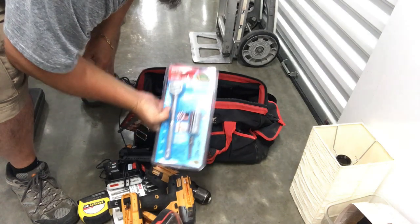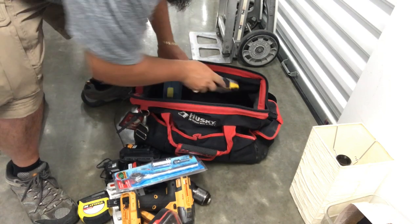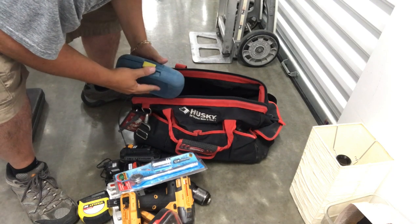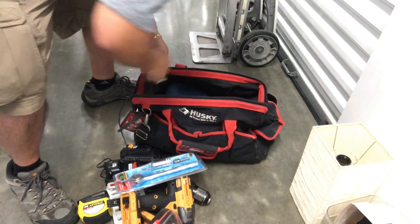Gator grip - ratchet. That's good, a bunch of little bits - actually those are sockets. These are bits. This is good stuff guys.